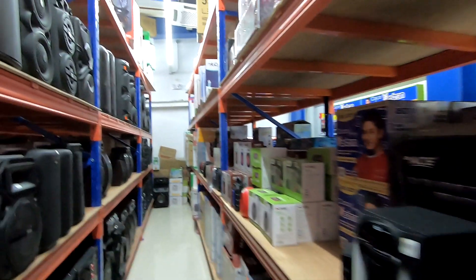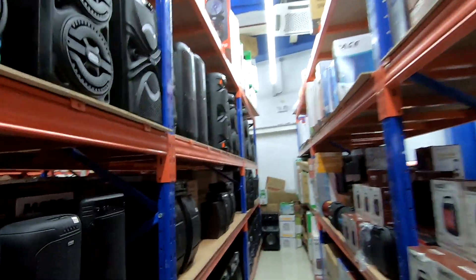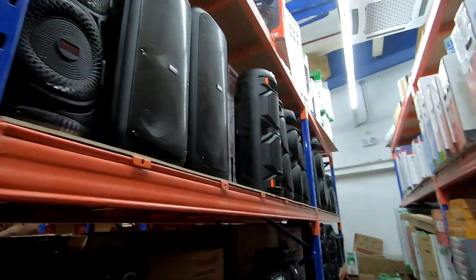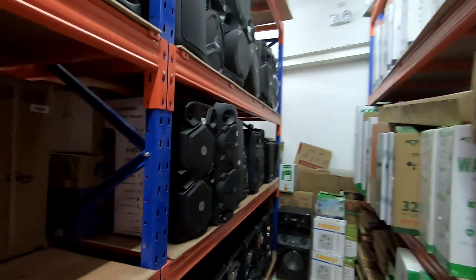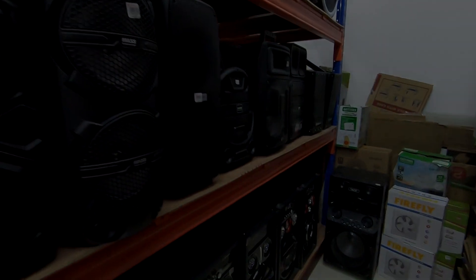Karaoke heaven, here at Unitop, for all your karaoke needs.